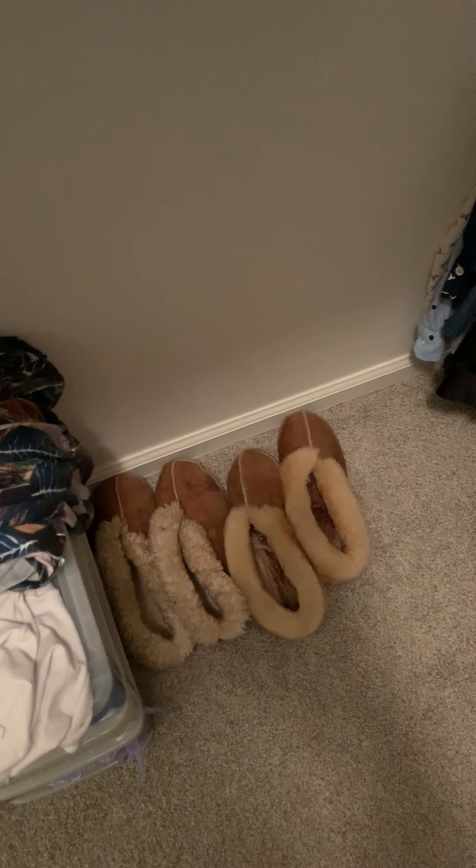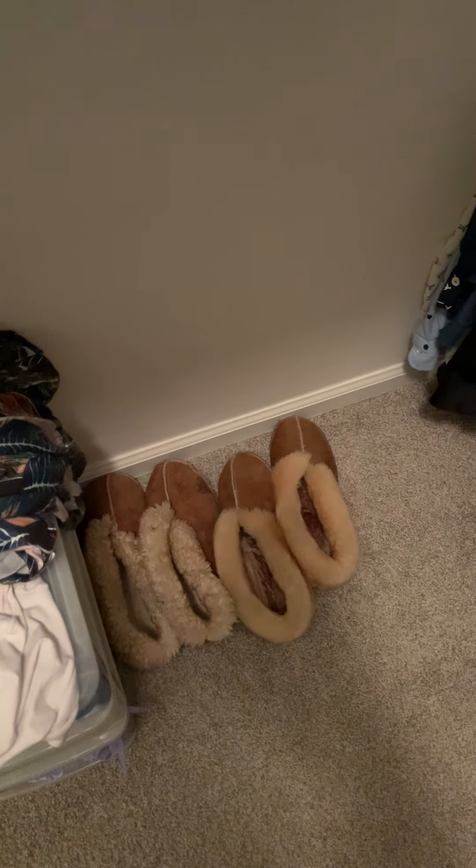These slippers — I have to find the name of the company and I'll put it in the comments — these are the best slippers in the world. I got them at the Maryland Sheep and Wool Festival years and years ago. On the right is my second pair I got for Christmas this year that I've already worn to death.